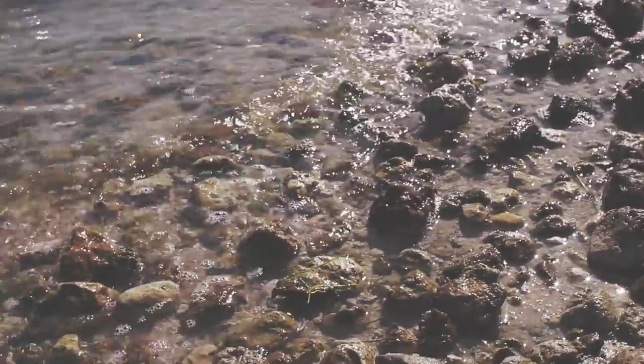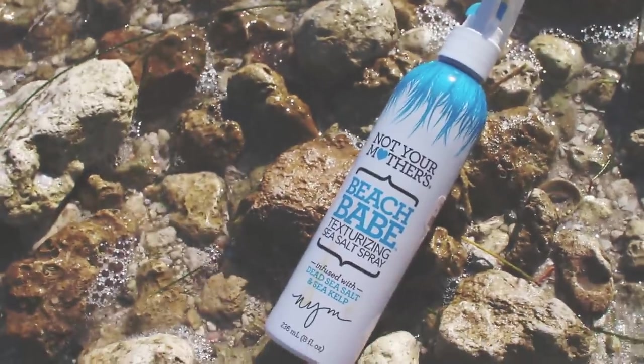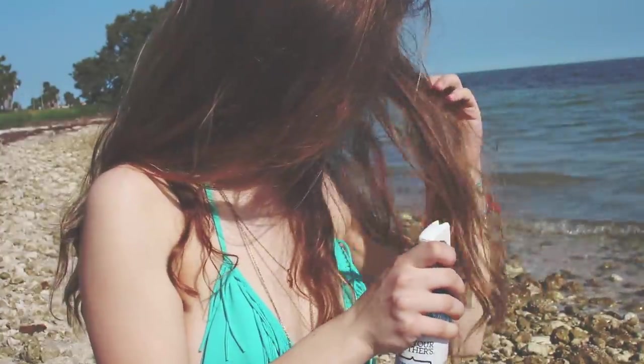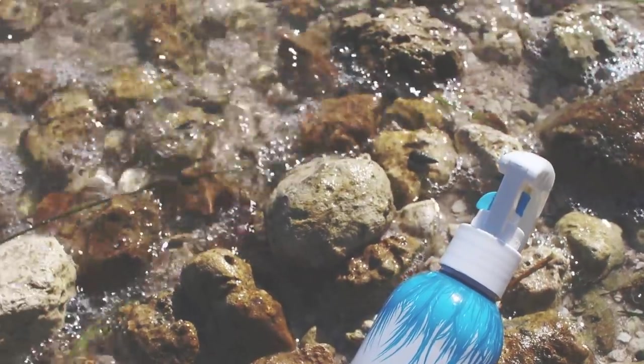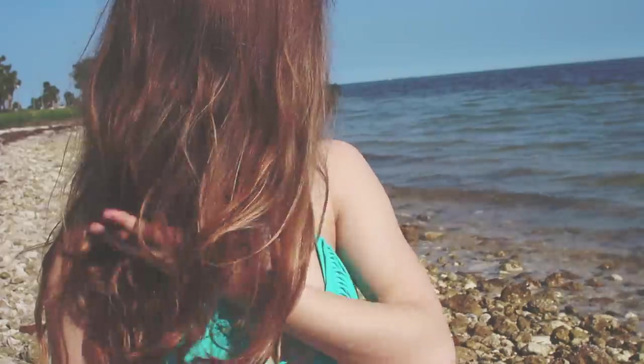Next is sea salt spray. During spring break we don't always want to be frying our hair with an iron, so I love this Not Your Mother's Beach Babe texturizing sea salt spray. It's actually amazing. I spray it in my hair and it gives me some awesome textured waves that last throughout the day, and it smells really good too.